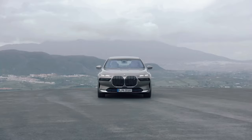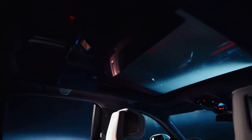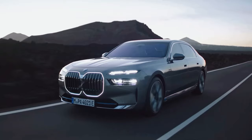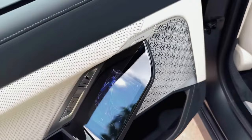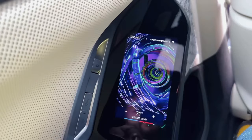The system delivers a combined output of up to 400 kW (544 hp) and maximum combined torque of 745 Newton meters (549 lb-ft). The instantaneous power delivery, distribution of power to all four wheels, and intelligent networking of all powertrain and chassis systems guarantee exceptional traction, directional stability, and dynamic prowess. The new BMW i7 Protection sprints to 100 km/h (62 mph) from rest in 9.0 seconds, while top speed is electronically limited to 160 km/h (99 mph).